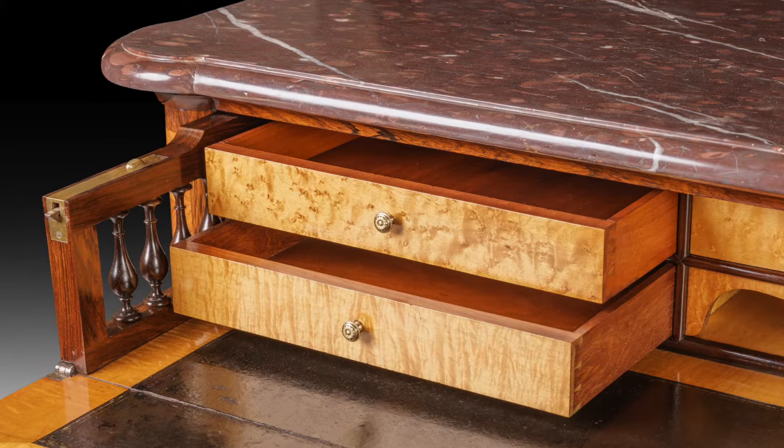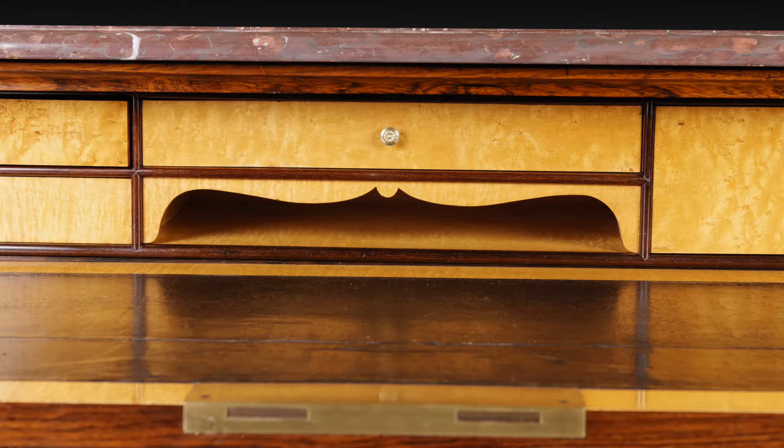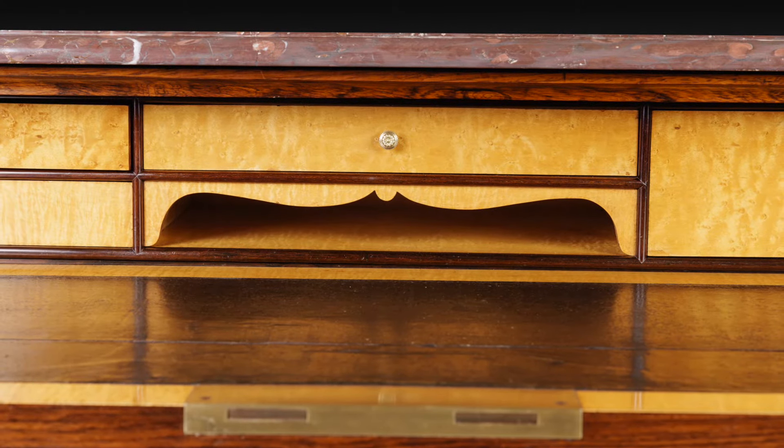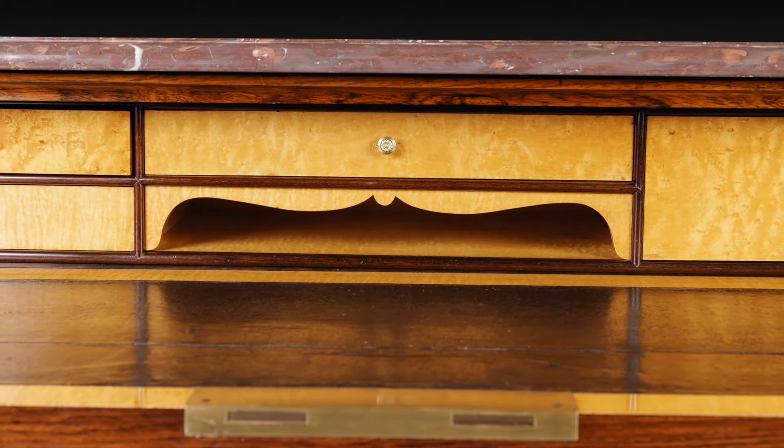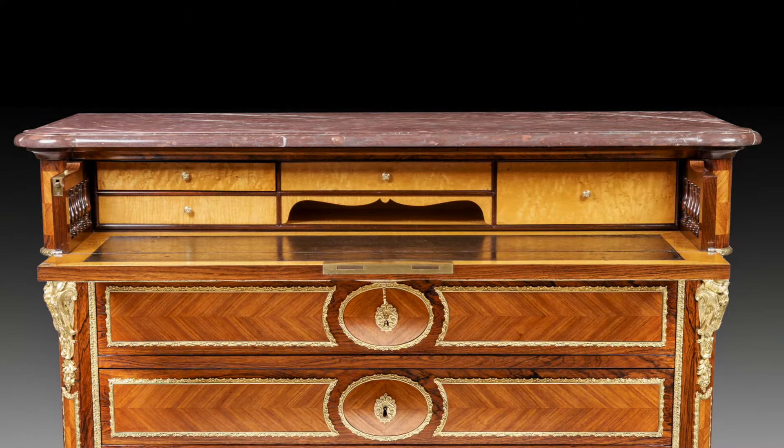a really lovely gilded bronze knob with a little flower on the front, which is beautiful, and then a central area for paperwork and envelopes which is bordered by a serpentine shaped moulding.